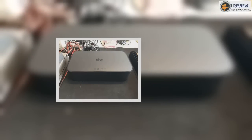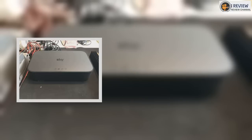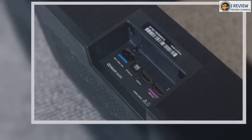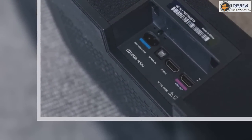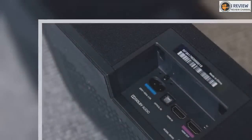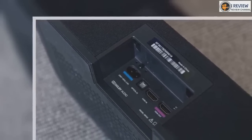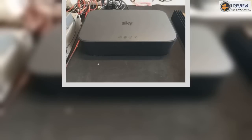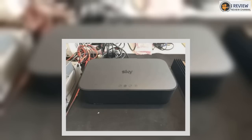Flip the speaker around and you have an optical in — which is a good thing as there's no ARC support — HDMI in, HDMI out, a power cable slot and USB, as well as Dolby audio branding. The Sky Soundbox has a design that won't fit all rooms. There are a number of caveats when setting it up too, but ones you will be familiar with if you already use an all-in-one speaker system.